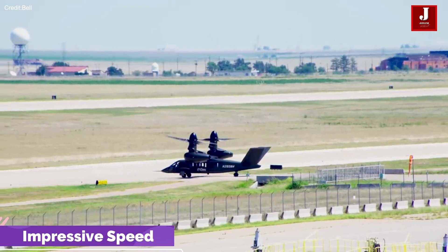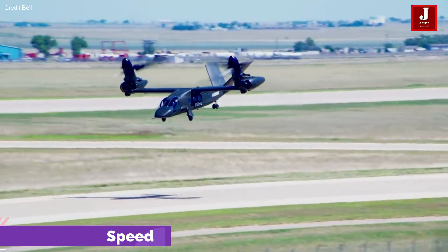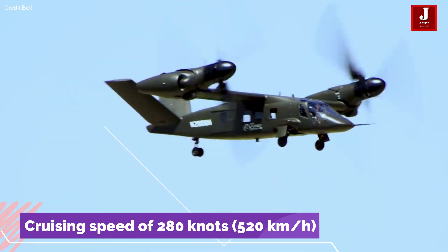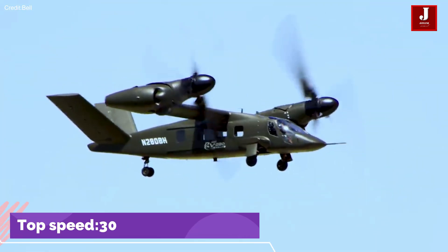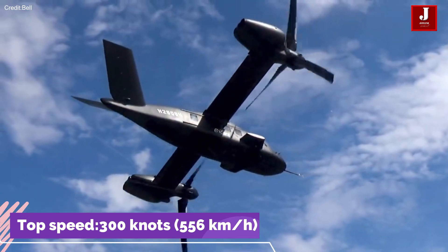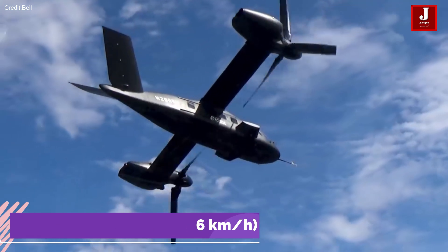The V-280 stands for its cruising speed of 280 knots, or 520 kilometers per hour. The aircraft has a top speed of 300 knots, 556 kilometers per hour, making it one of the fastest rotorcraft in its class.